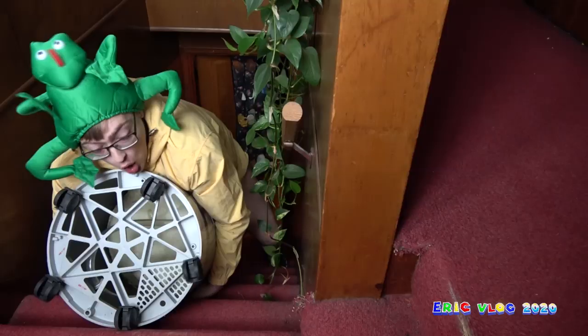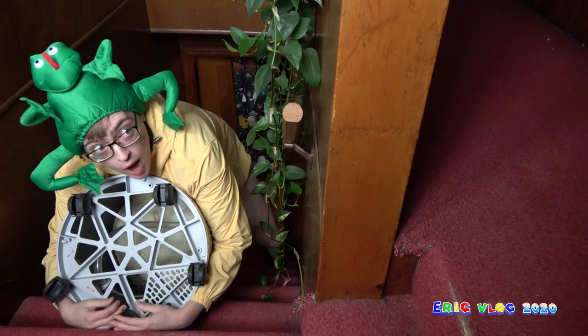Oh my God. He's got arms and legs. And heads. Hello. Come on, watch this!